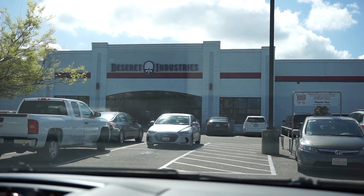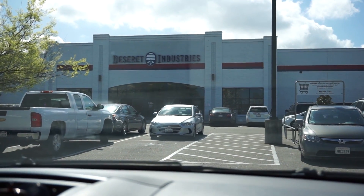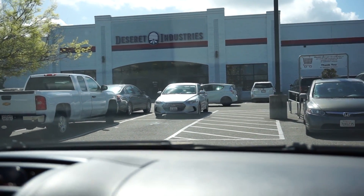We are at Deseret Industries. This is a Mormon-run thrift store. They are extremely clean, everything always smells nice, it's color coordinated, it's size coordinated, and it's gigantic — it's like a warehouse. Color-coded! If I want a yellow t-shirt in my size I go to the yellow t-shirts and I find myself some yellow t-shirts. Also, for those that know me, you guys know I have a basket problem.